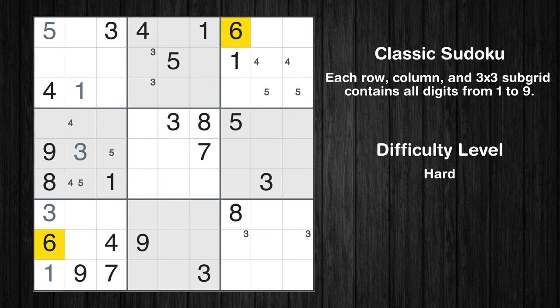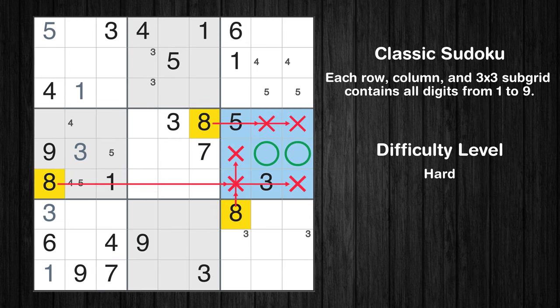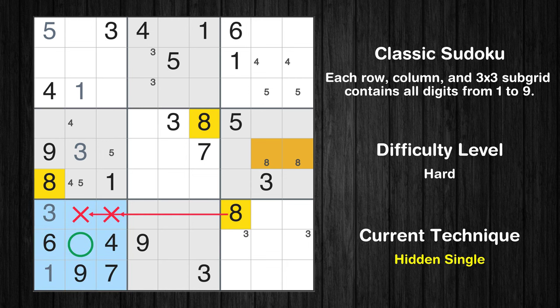Let's move to number 6 — there's nothing we can do with it right now. Let's move to number 7 — there's nothing we can do with it right now. Let's move to number 8. Only two positions left in the 6th box where value 8 can be placed. In the seventh block, the number 8 can be directly placed.